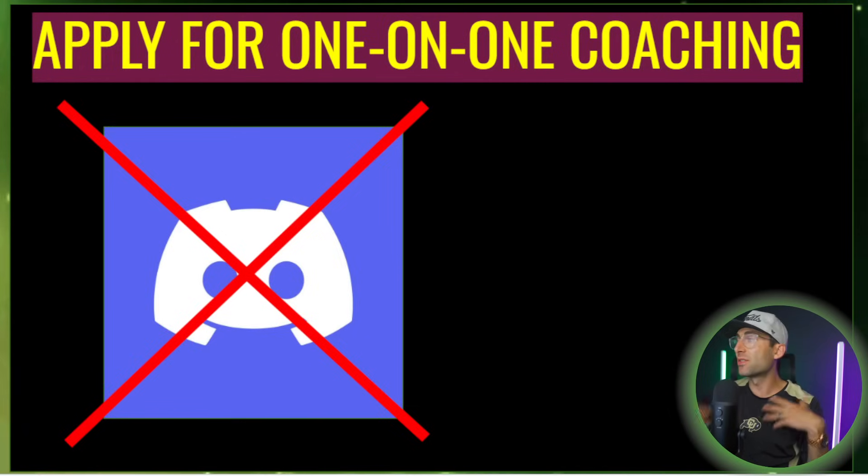If you do want private coaching and you have an account size that's big enough, be sure to apply with the link below. We no longer offer a Discord — we are coaching a small amount of people on a one-on-one basis or a group setting. This is the opportunity of a lifetime in the next two years because we might be going through a major recession, and you do want some guidance through that.